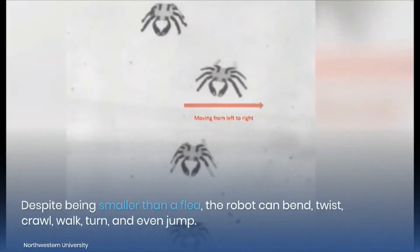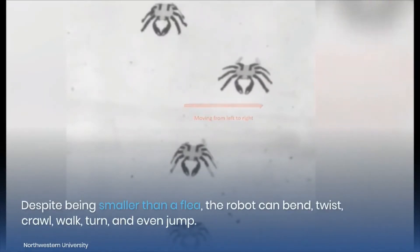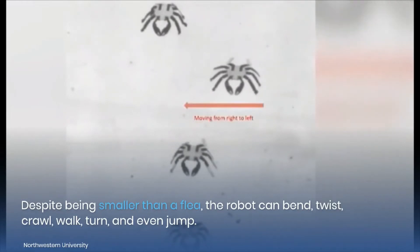Despite being smaller than a flea, the robot can bend, twist, crawl, walk, turn, and even jump.